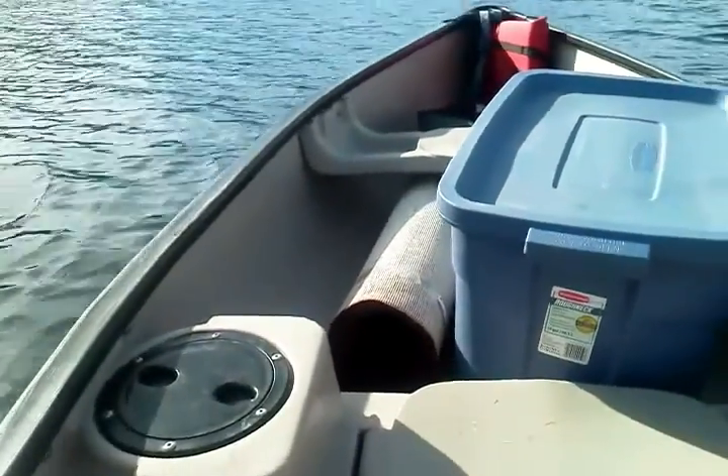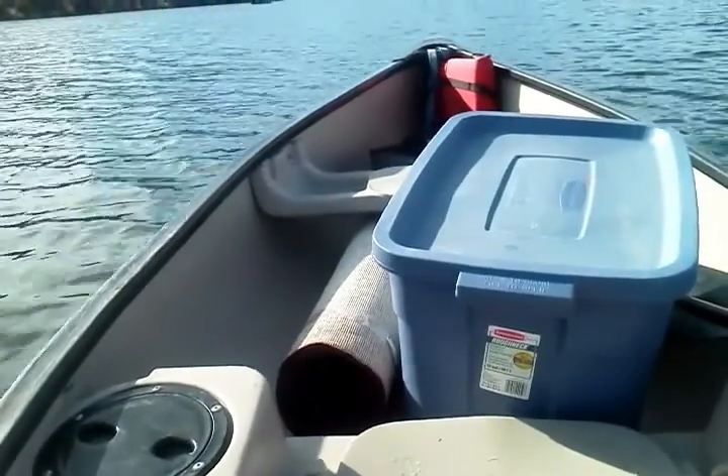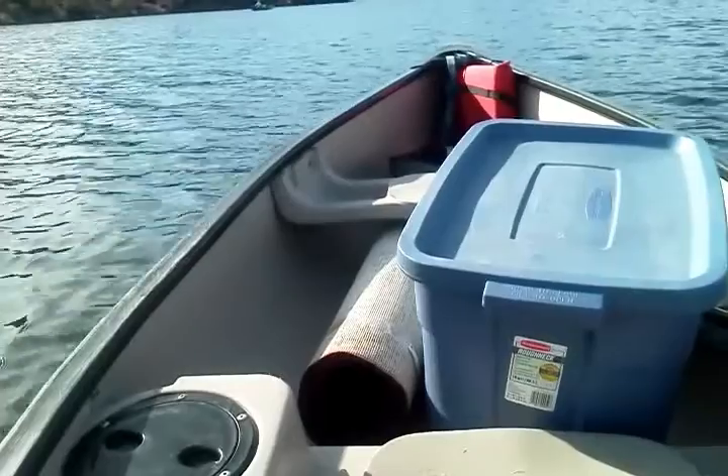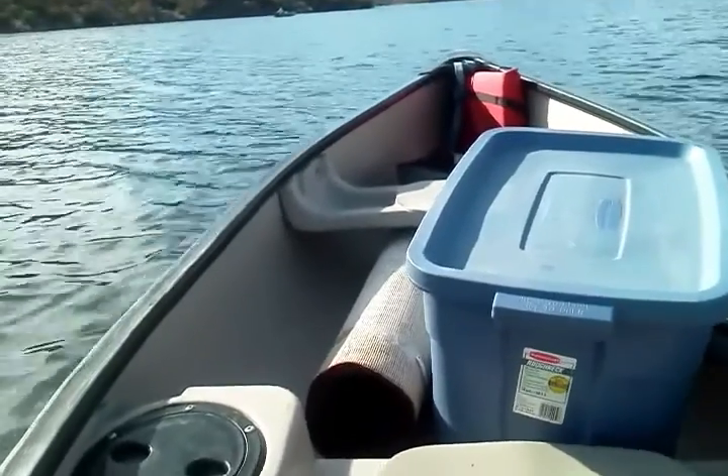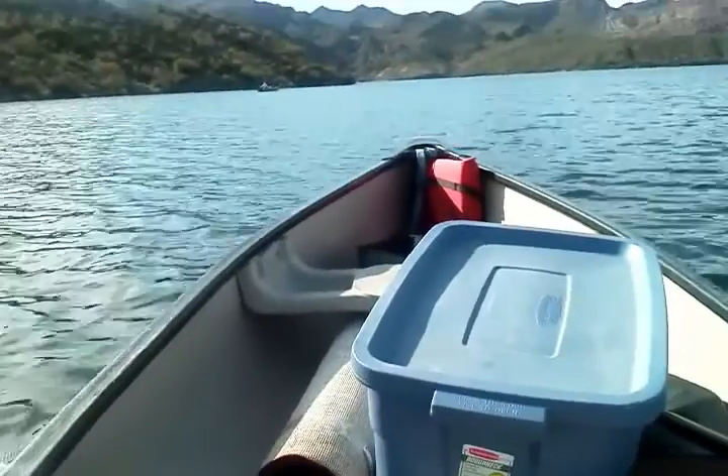Finally, this one today has got a nice fine weave, so there won't be a whole lot of dirt that can get into it, and it'll be easy to beat out. Also it's lightweight, so I can get it up there fairly easily.